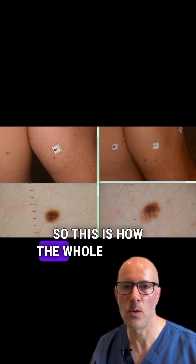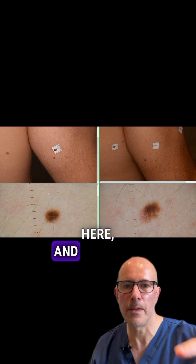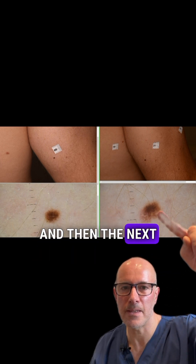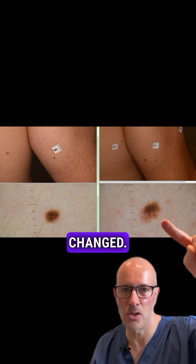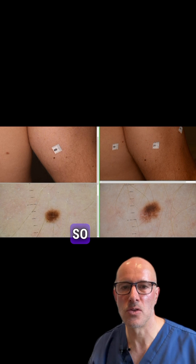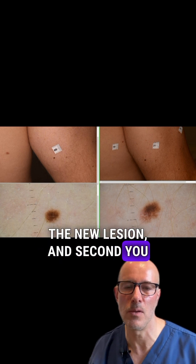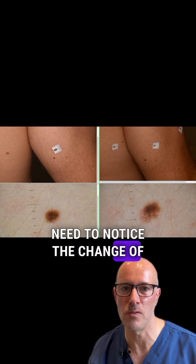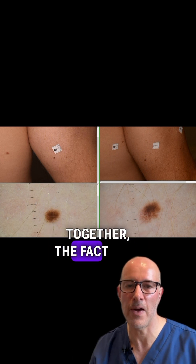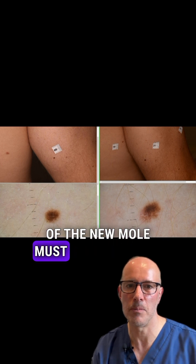This is how the whole process panned out. Initially there was no mole here, and then this tiny lesion — a tiny mole — appeared. And then the next year, this mole changed: it got bigger and more asymmetrical. So first, you need to notice the new lesion, and second, you need to notice the change of that new lesion. Together, the fact that there is a new mole and the change of that mole must be considered suspicious.